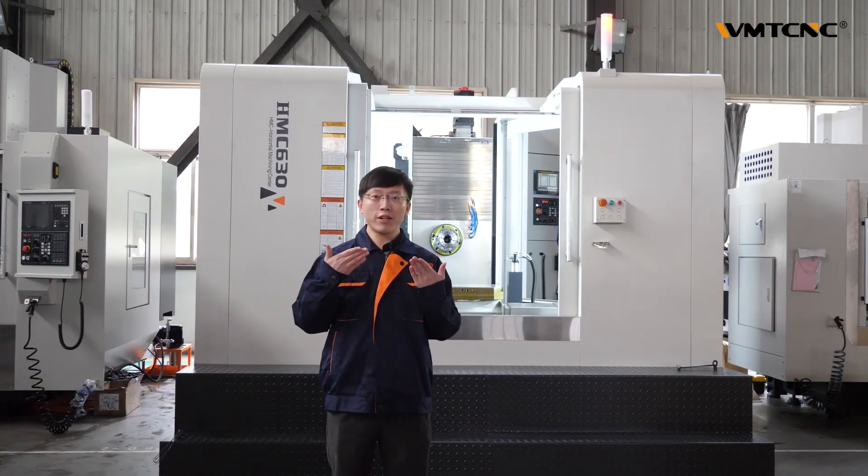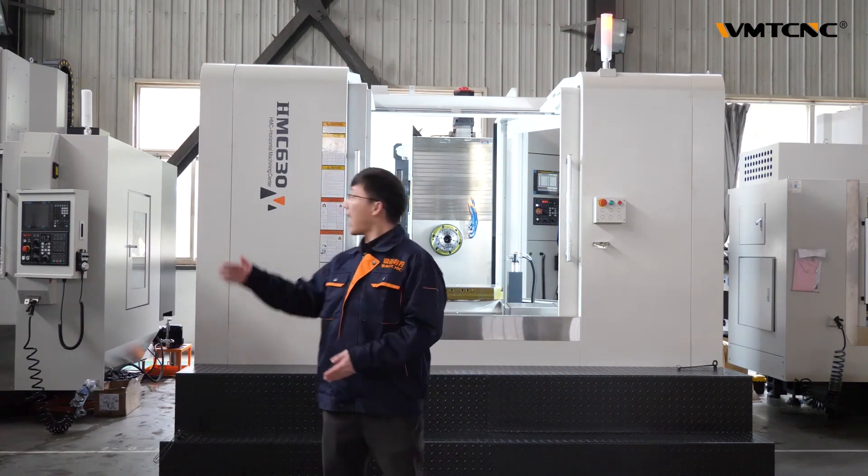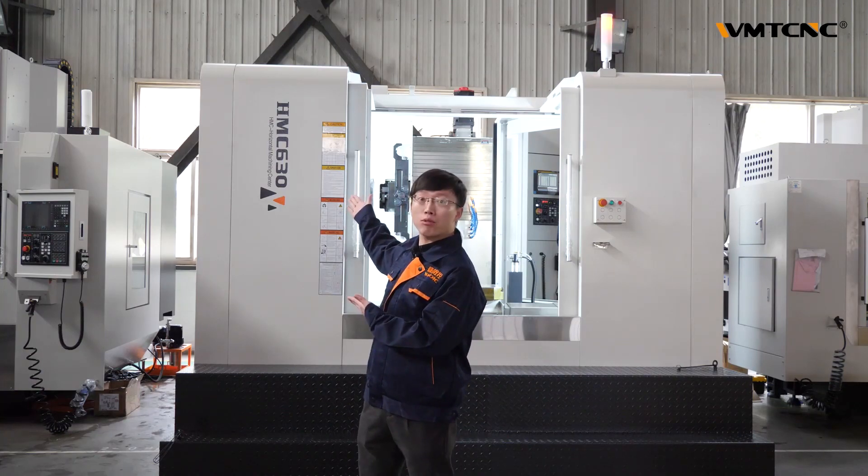Hello friends, this is Riko from WMT CNC China. Today I'm glad to recommend you our Horizon Machining Center HMC630.